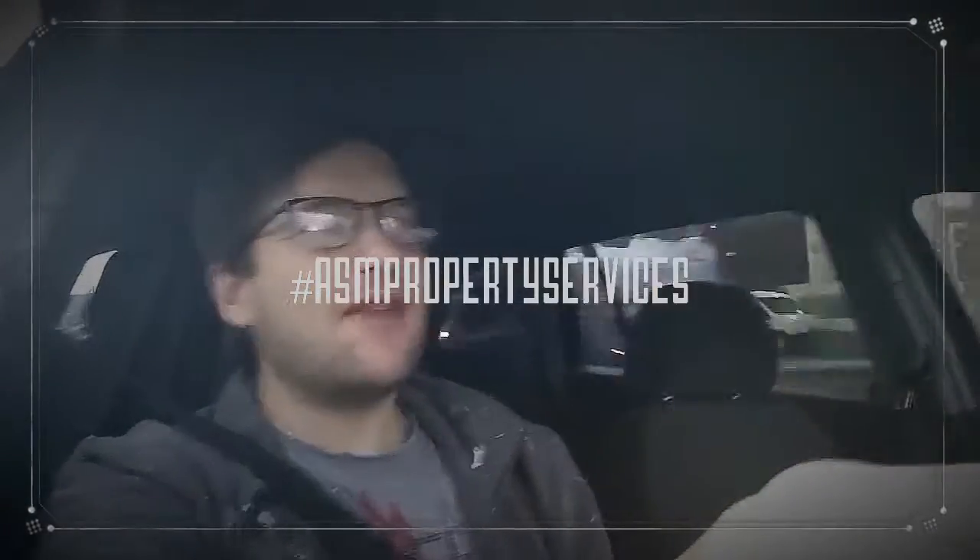Hey guys, Andy here of ASM Property Services in West Yorkshire, Huddersfield, and welcome back to my channel. It is the 22nd of November 2017.